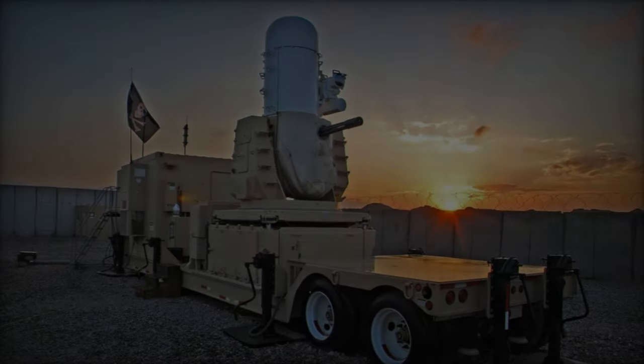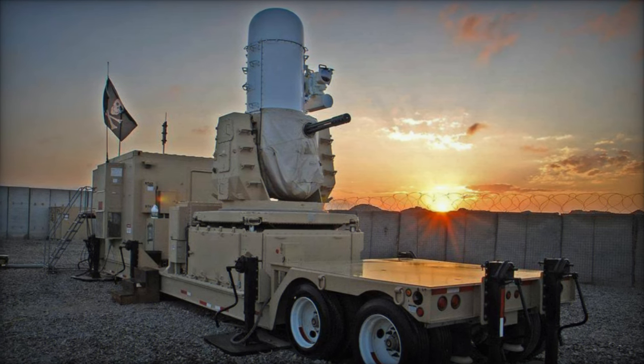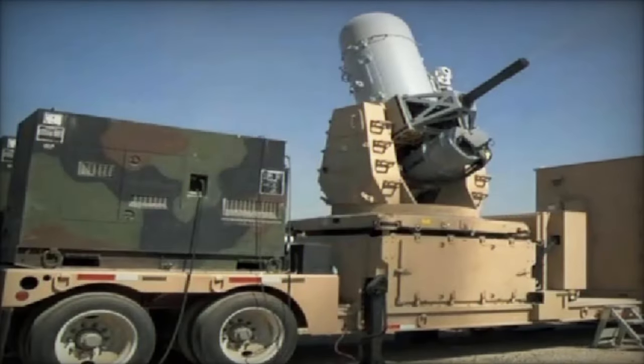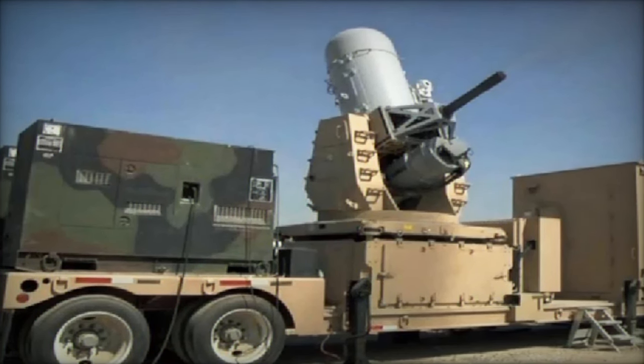Built on ships stationed offshore and connected to the shore by a causeway, the pier ensures efficient and secure delivery of essential goods. It links directly to the Netzerum Corridor, a designated zone for humanitarian operations, facilitating the seamless transfer of aid to Gaza residents.